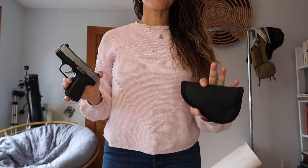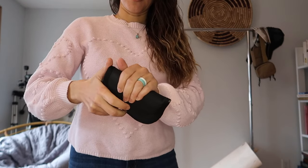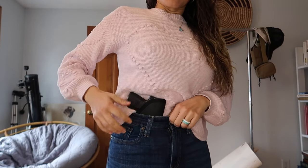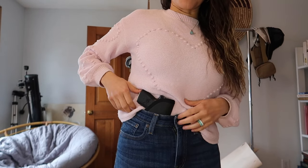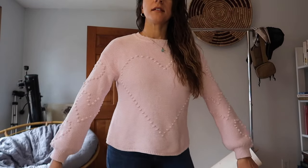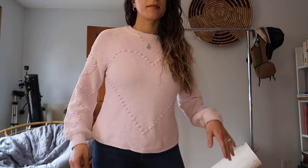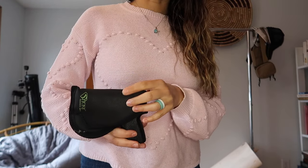I'll show you a couple holster options to give you an idea if this is something you're interested in. Option one is the sticky holster — this is the same size I use for my Glock 42, so I know the Kahr PM9 fits in there perfectly. It goes right inside the waistband of your pants. The bottom of it holds against my hip bone and that gives it a nice grip in there. I just cover it with my clothing — pretty good concealment, very comfortable. I'll link my discount code below.